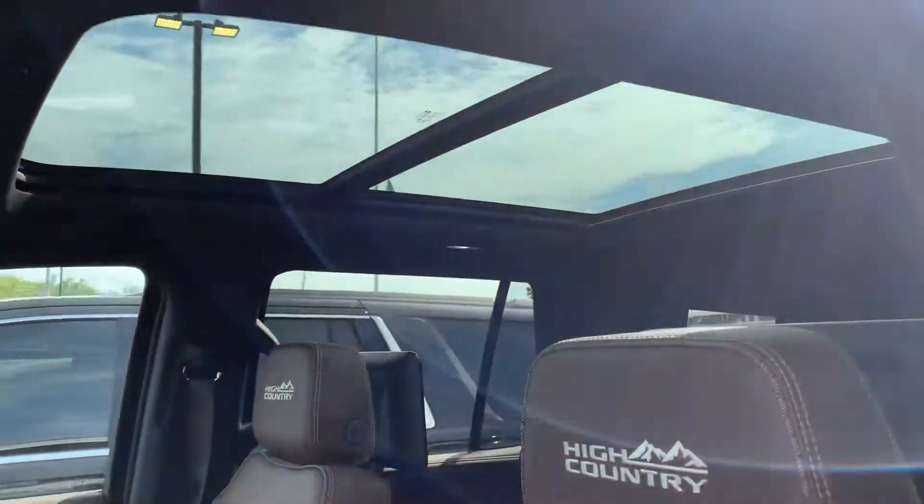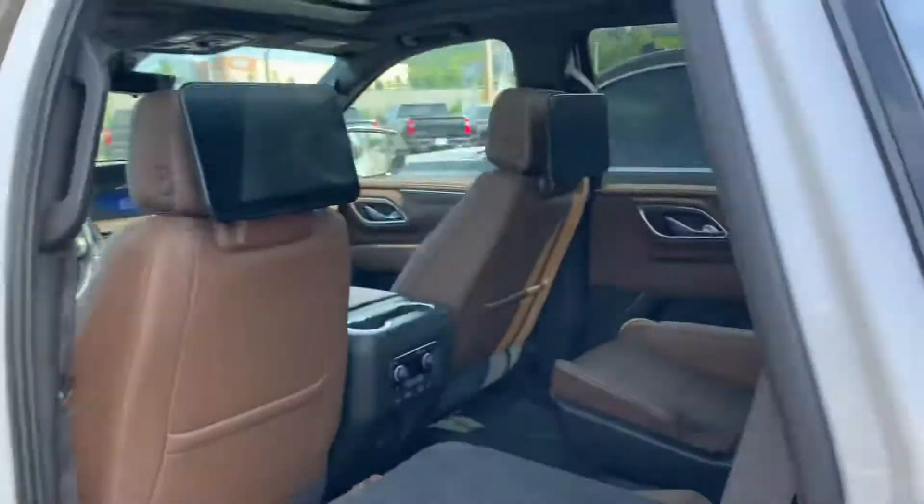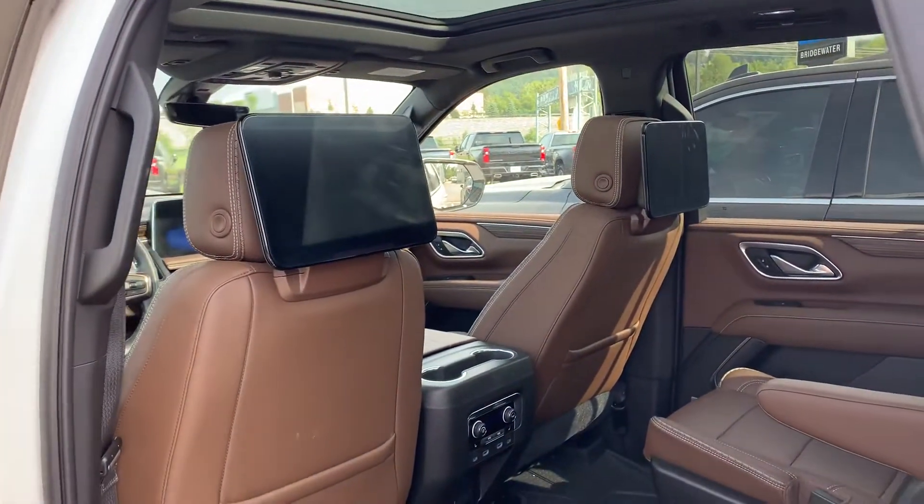Panoramic sunroof, rear entertainment — nice big screens back here.